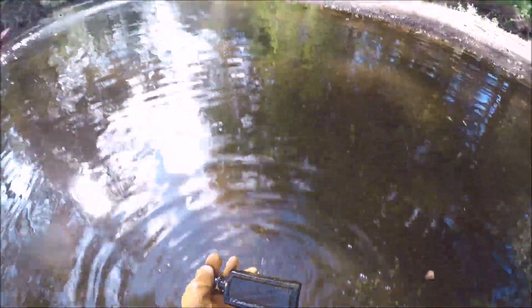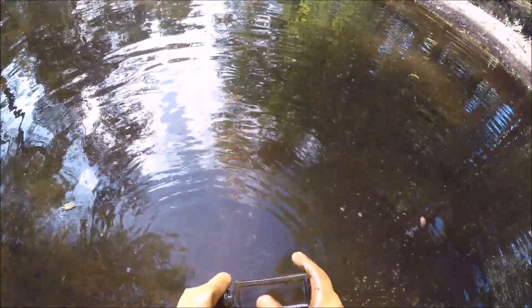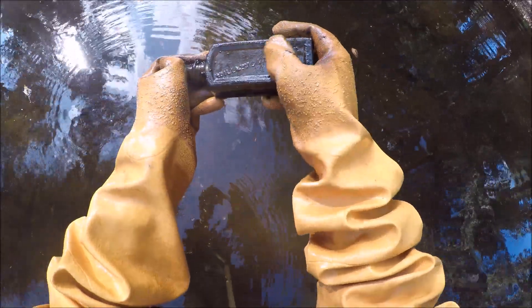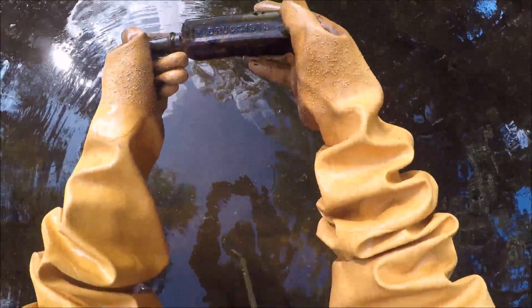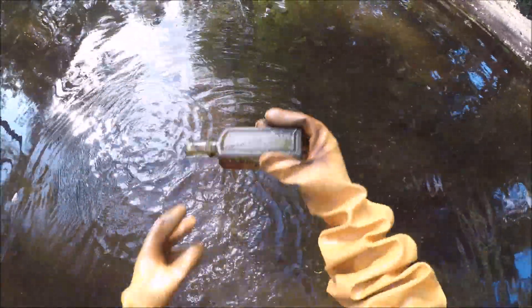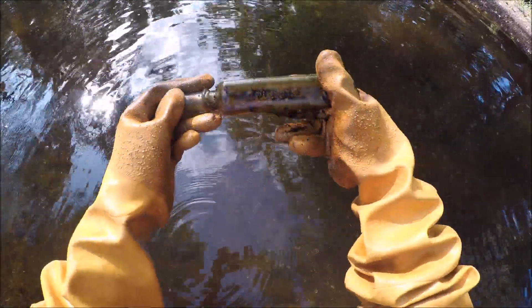Let's see if this medicine bottle says anything on it. And it does! Williams and Carleton, Hartford, Connecticut. Druggists. We're not in Connecticut — would like it better if it was Mass, but this is a nice bottle. Nice 1800s druggist.